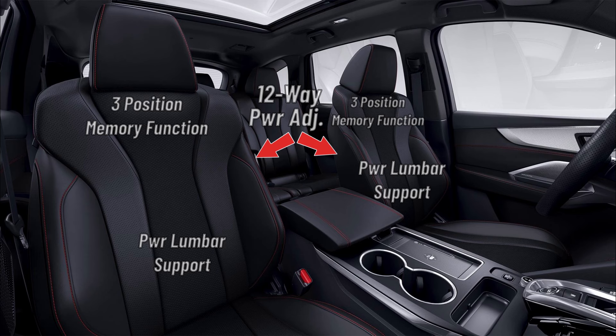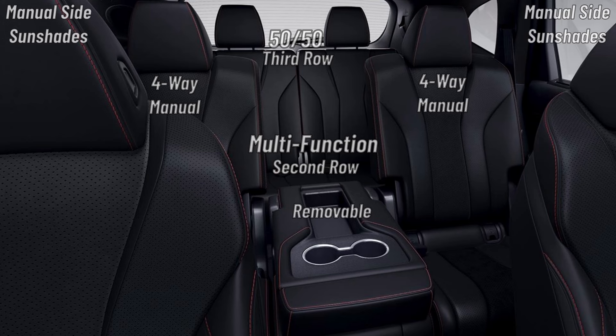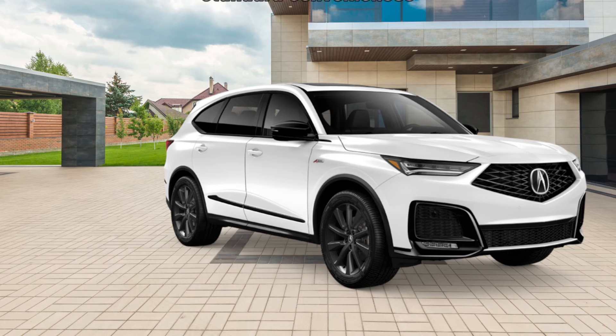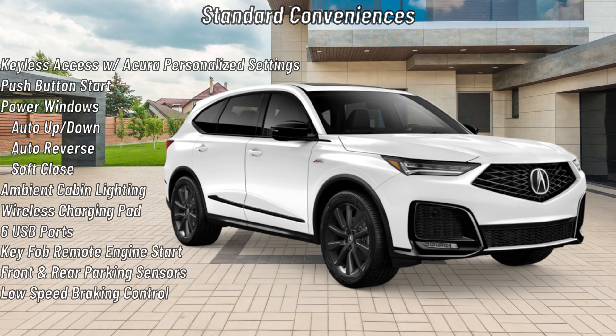The driver now gets a leather-wrapped flat bottom sport steering wheel, stainless steel footrest, and sport pedals standard. The 12-way adjustable driver and passenger seats are upgraded with both heating and ventilating functions. Second and third row seating are equal to the MDX Technology. The A-Spec's climate and audio system are both retained from the MDX Technology. Standard conveniences are also equal to the MDX Technology.